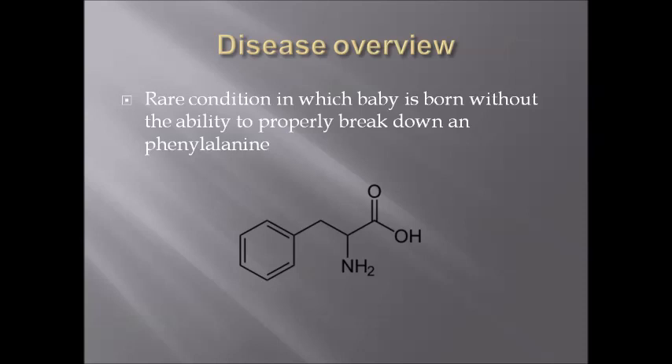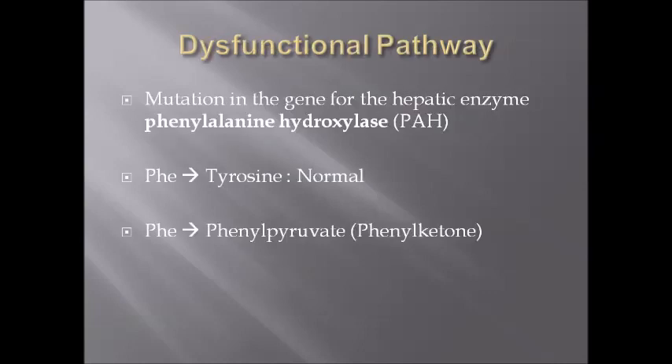Here is the molecular representation of the compound. The reason why phenylalanine is not broken down is due to a dysfunctional pathway. There is a mutation in the gene for the hepatic enzyme phenylalanine hydroxylase, PAH.